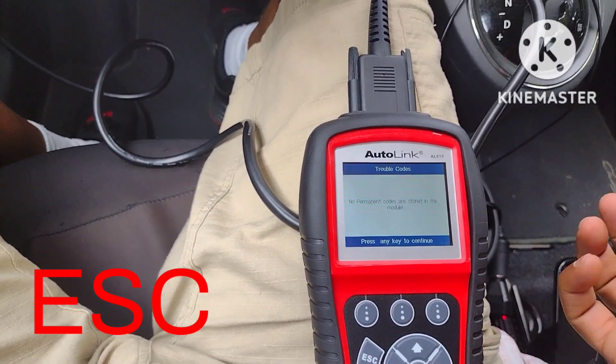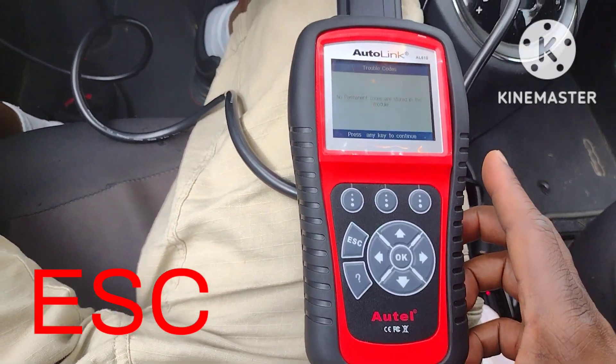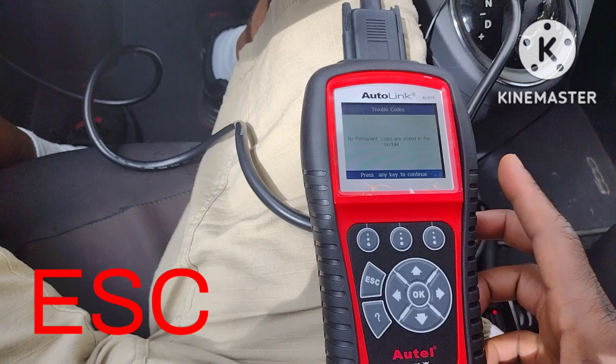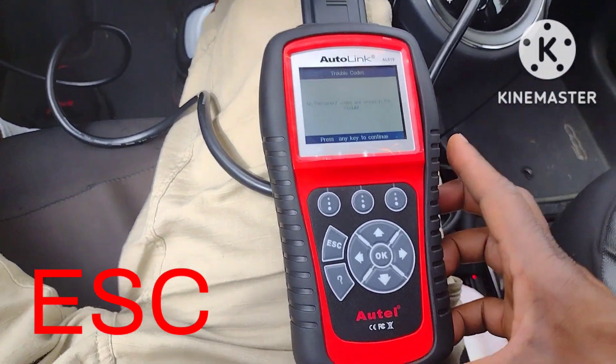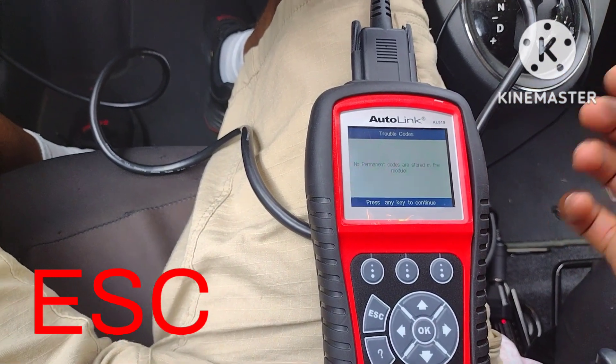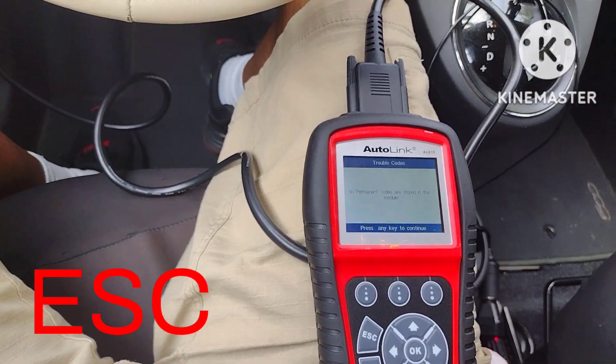I'm not going to worry about it — I'll keep on driving it, because a lot of cars didn't come with ESC. So if you have any idea, let me know. Other than that it's fine, because the code comes back and forth.